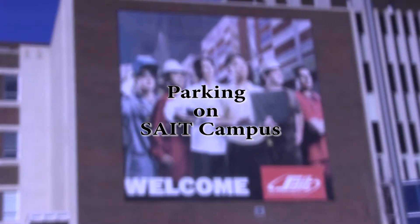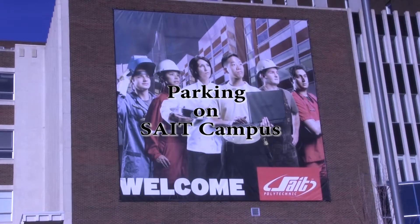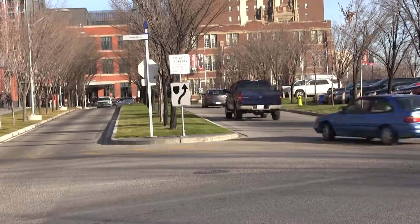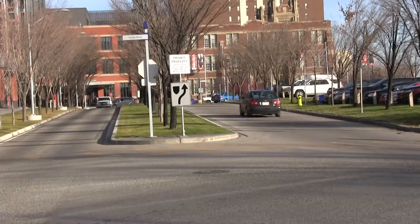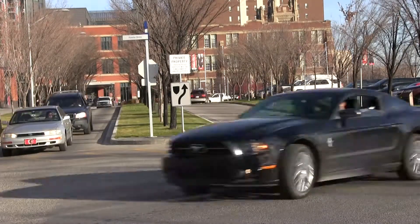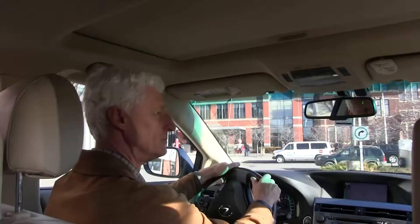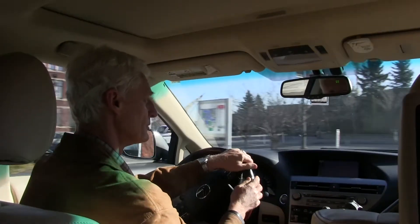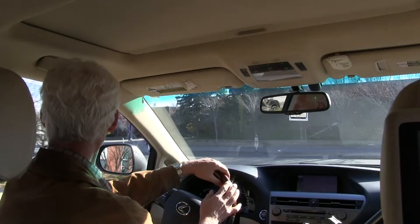Welcome to SAIT in Northwest Calgary, home to 10,000 students and 1,500 staff. This is a very busy campus with lots of vehicles coming and going all day long. So if you're new to campus and don't know your way around, finding parking can be a challenge.